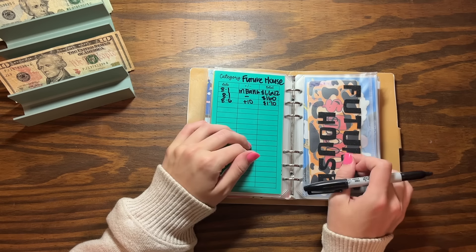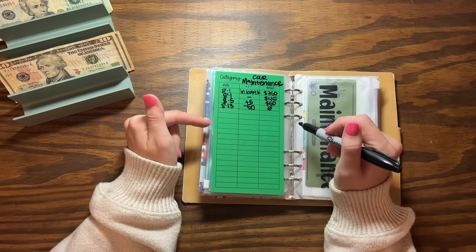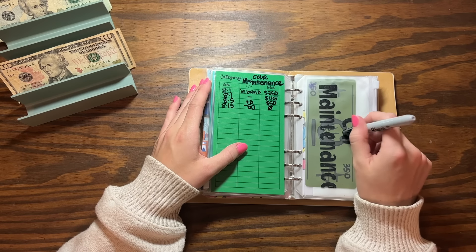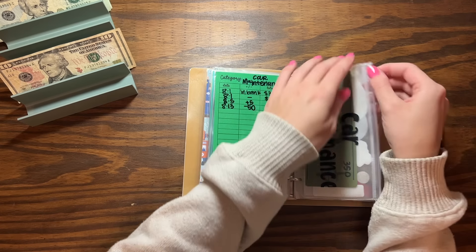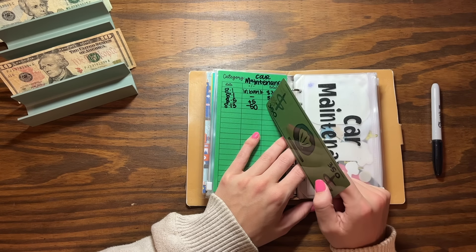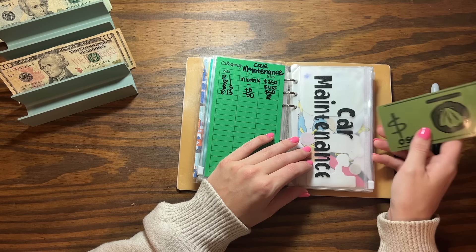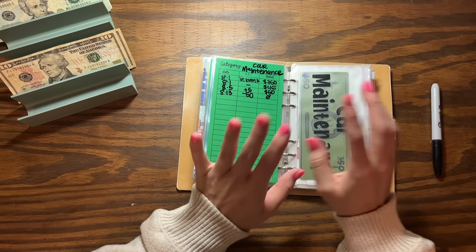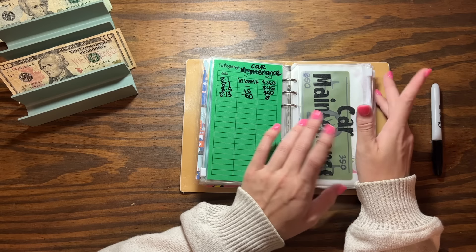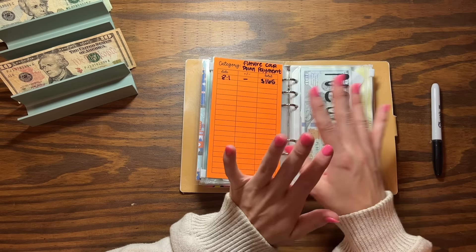My future house is getting skipped today. Car maintenance was going to get $30, but I actually grabbed that $30 before I walked out the door today to go get my oil change. There was $50 cash in here but that's no longer there — I used it for the oil change and grabbed the $30 too. I also have $350 in the bank in a high-yield savings account for car maintenance. I'll start this envelope over next check.